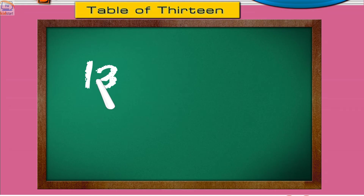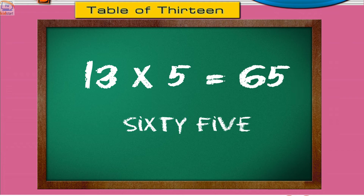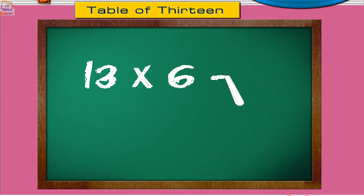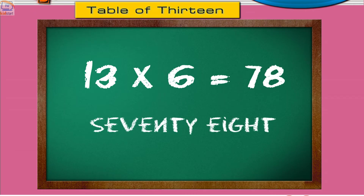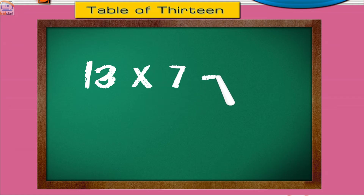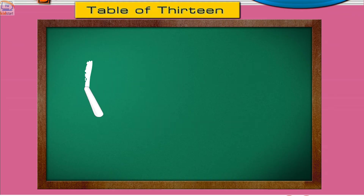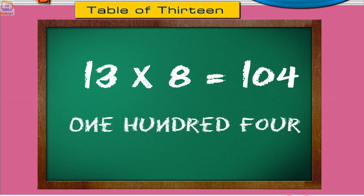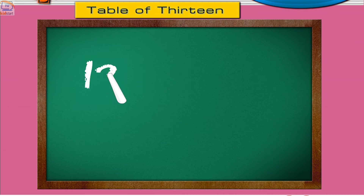13 fives are 65. 13 sixes are 78. 13 sevens are 91. 13 eights are 104. 13 nines are 117.